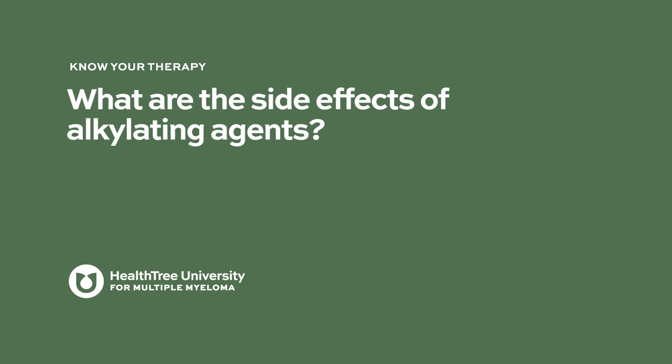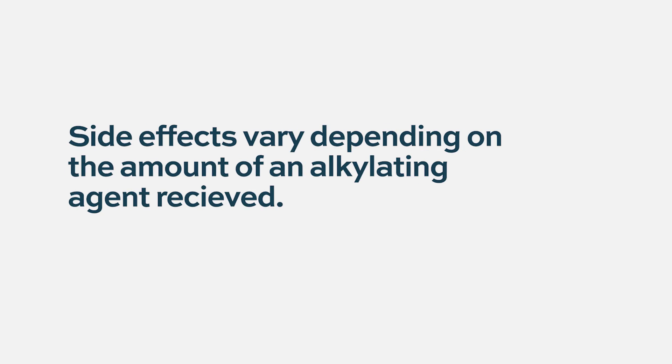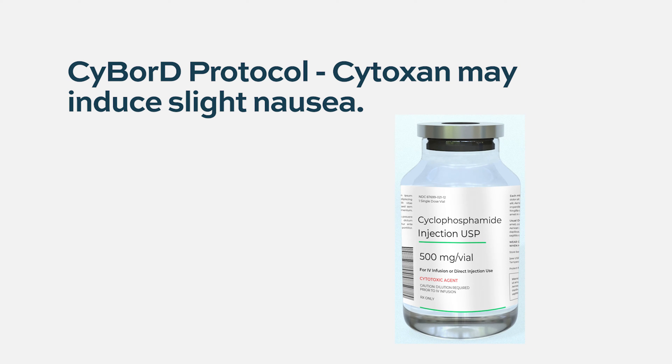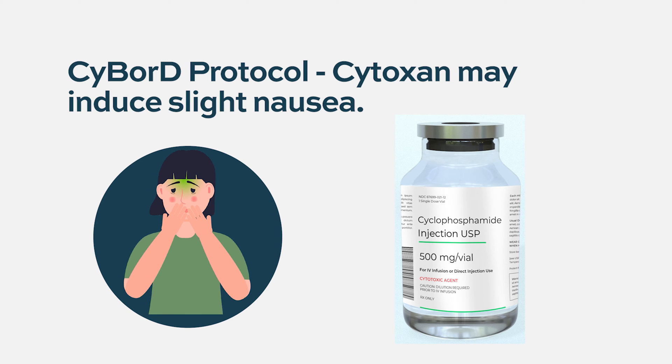What are the side effects of alkylating agents? A lot of it has to do with the amount given over a period of time. For people who might have received a combination called CyBorD, which uses oral cytoxan, those doses are considered relatively modest. So the side effects might be some mild nausea, and typically people don't have side effects like hair loss or mucositis — meaning irritation of the lining of the mouth and esophagus.